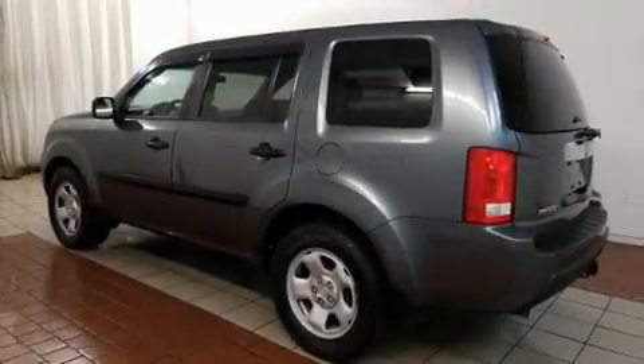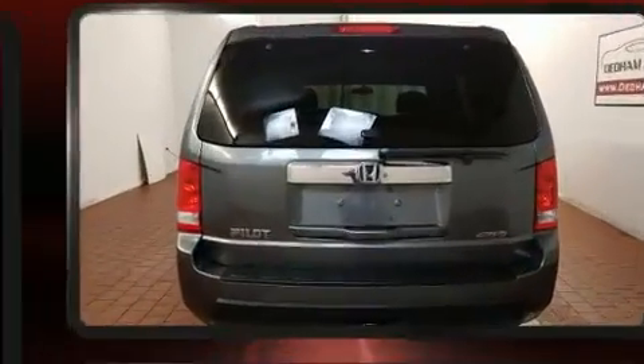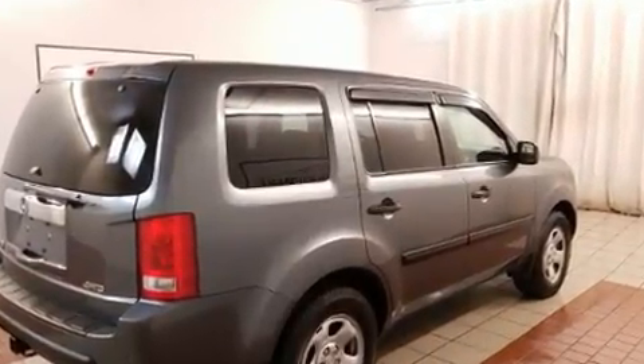Load your family into the 2011 Honda Pilot. A 3.5-liter V6 engine pairs with a sophisticated 5-speed automatic transmission and, for added security, Dynamic Stability Control supplements the drivetrain.